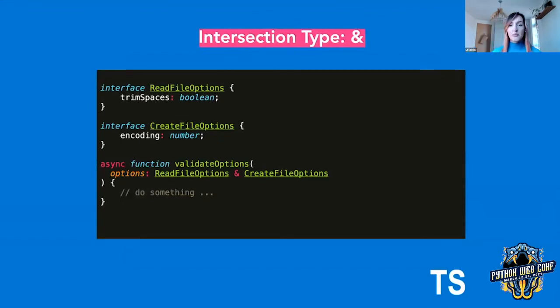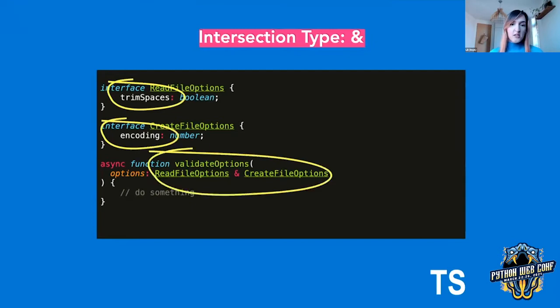The intersection type lets us combine multiple types into one. So if we had a function that, for example, validates all the possible options we would take in during the file reading, we could separate the types but then put them together in the options. Here we're saying that we support trim spaces or encoding, and that the options is both ReadFileOptions and CreateFileOptions. Again, this is very useful when refactoring — if you have a function that's doing too much, you can separate the types and that will really help you refactor it out later on.